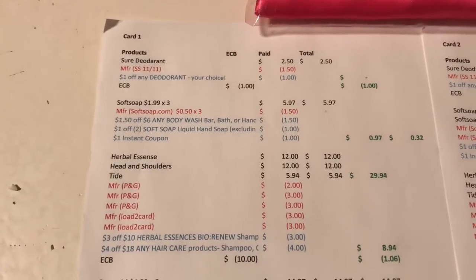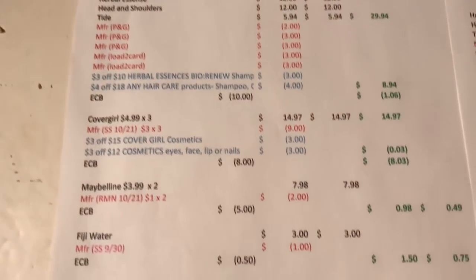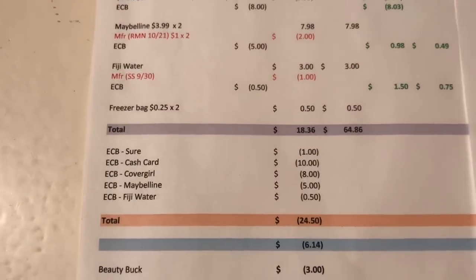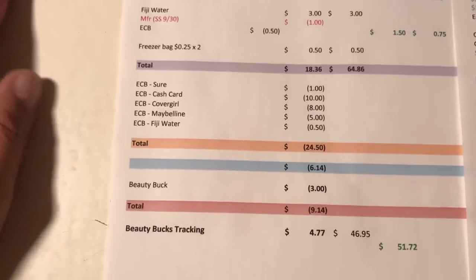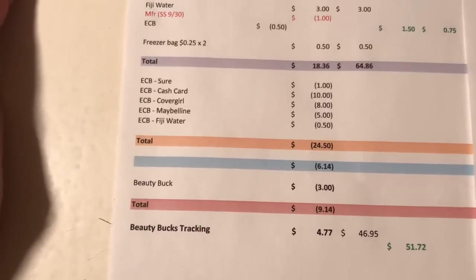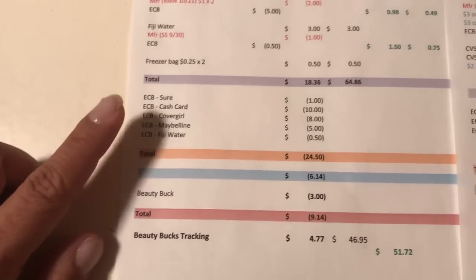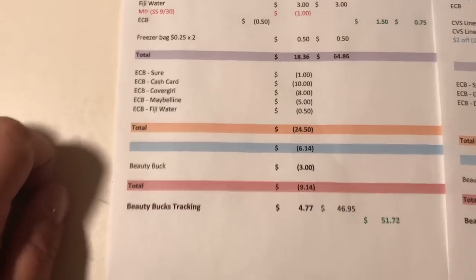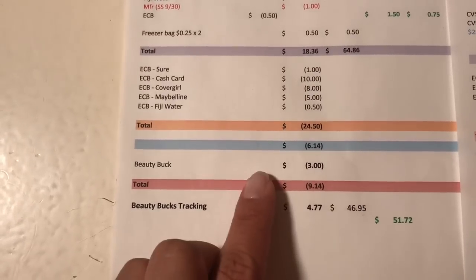For card number one: I got the Shore deodorant, three Soft Soaps, the P&G deal with Herbal Essence, Head & Shoulders, and Tide, three Cover Girl, two Maybelline, the Fiji Water, and two freezer bags as fillers to use extra bucks. All these items would have cost $64.86; I paid $18.36 and got back $24.50 — not including the Ibotta dollar — working out to $6.14. I have $46 worth of beauty tracking, earning $3 back, making it a $9 moneymaker.